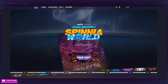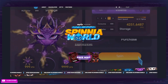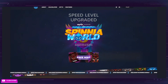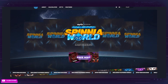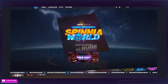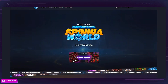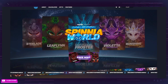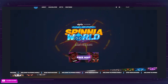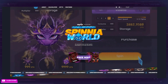We are going to begin with the Spinia World website before I jump into the game itself and show you exactly how everything works. One of the things that caught my eye immediately with this project is how well put together the website is. I see so many new projects coming out where you can tell they put very little work into the website — it looks very janky and slapped together. This is not a website like that.